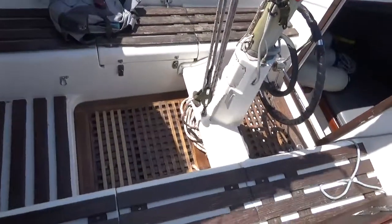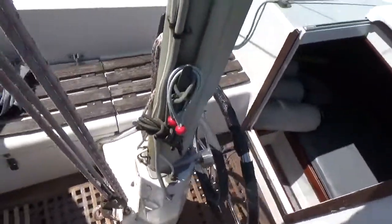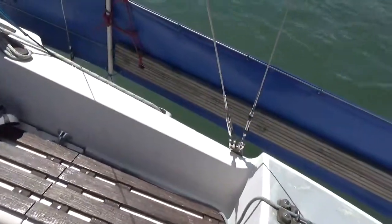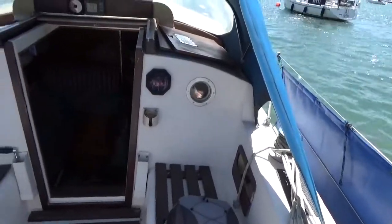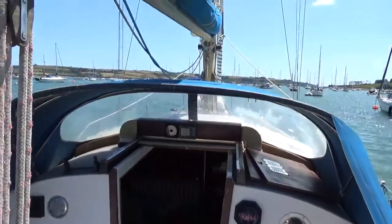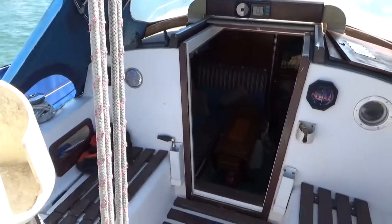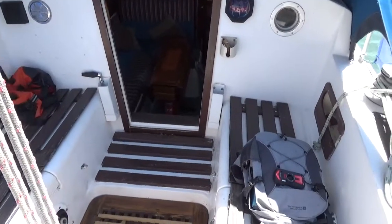I'll just step over onto the cockpit seating. There are two cockpit lockers in here. So this brings me back to the cockpit, concluding this deck tour of this Westerly Renown. If you're interested and like what you see, please do contact Boatshed Cornwall. Thank you.